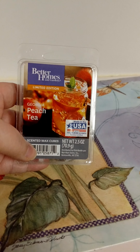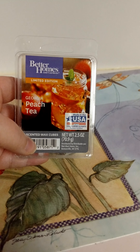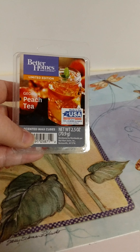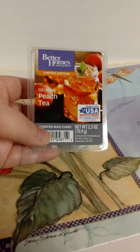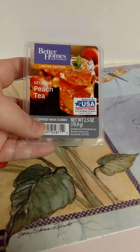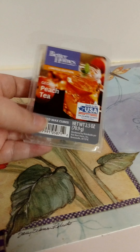Finished a wax melt from Better Homes and Gardens in Georgia Peach Tea. Love this — it smells just like Pretty as a Peach from Bath and Body Works, and it has a good throw on it. So I would definitely repurchase this one again.